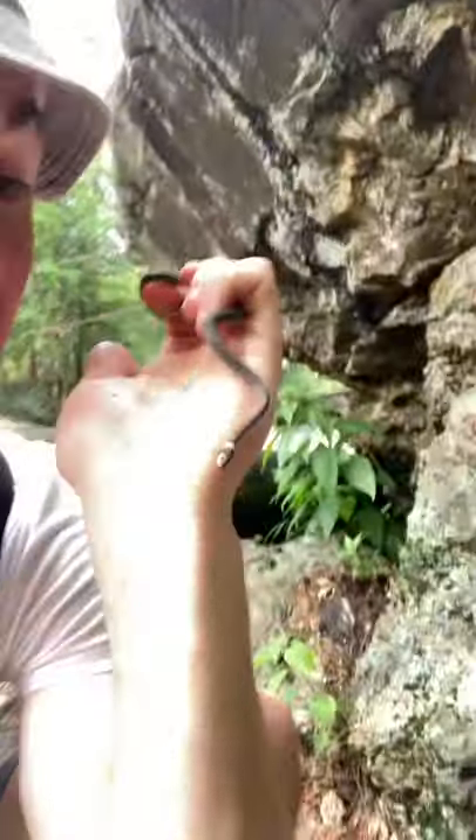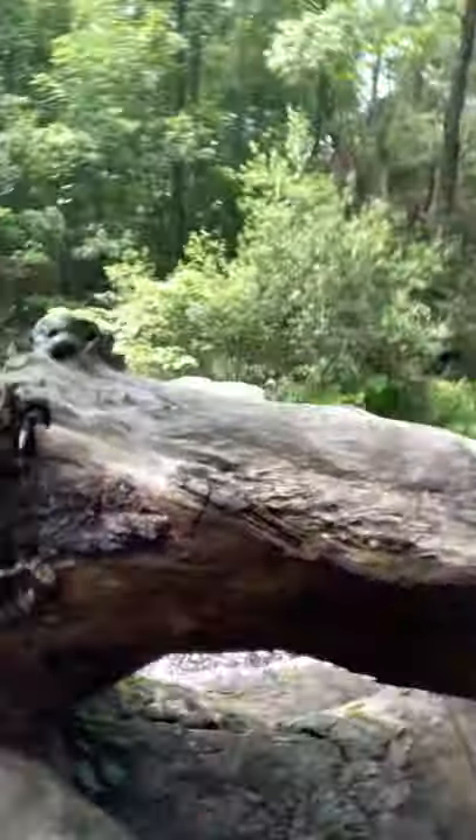Hey guys, I'm Satchel Snow and right here's a little ring neck snake. I found him right here on this rock wall on this beautiful wetland kind of river ecosystem in New Hampshire, and this guy's absolutely gorgeous.